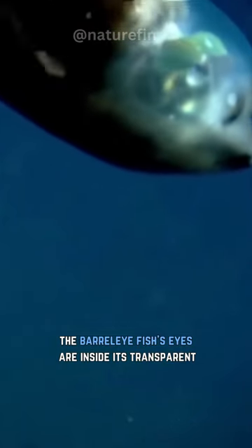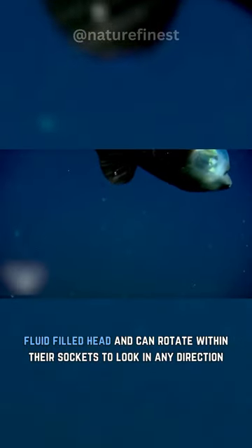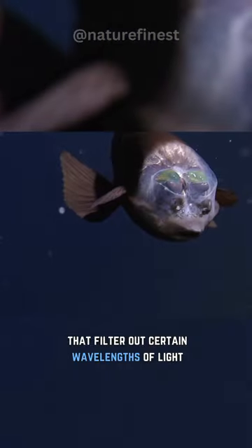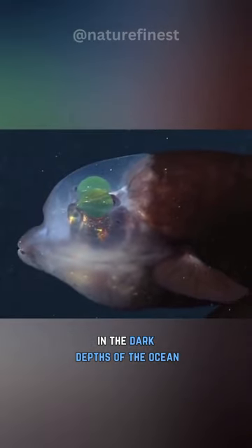The barrel-eye fish's eyes are inside its transparent, fluid-filled head and can rotate within their sockets to look in any direction. Additionally, the fish's tubular eyes have green lenses that filter out certain wavelengths of light, which helps it to see bioluminescent prey in the dark depths of the ocean.